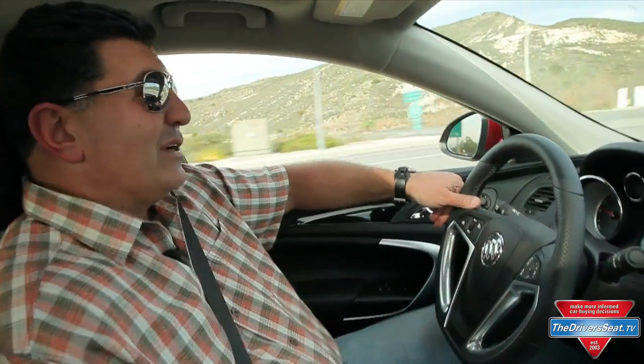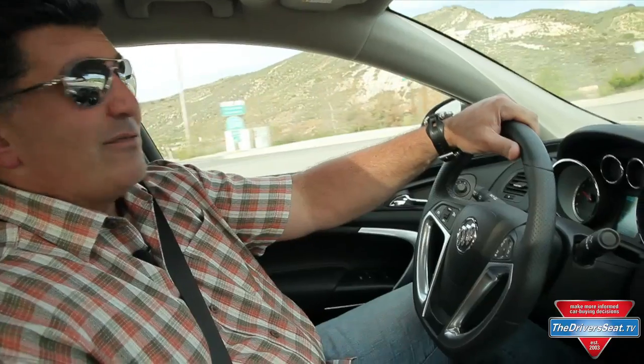I could come up with many arguments why this is not a vehicle I would own, but if you can defend it, if you can validate your purchase, you've got my blessing.